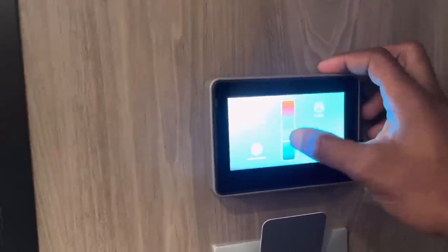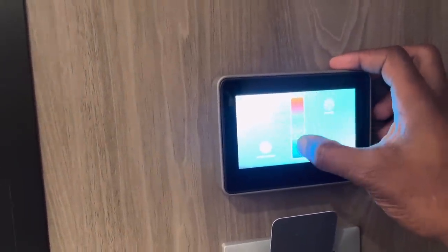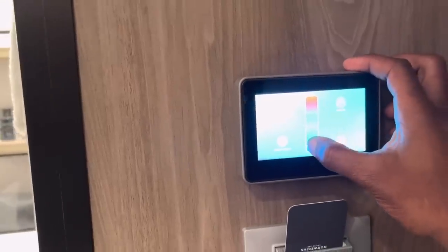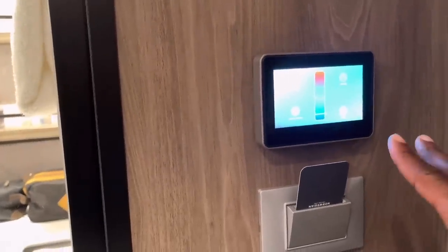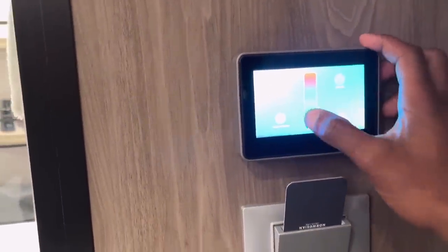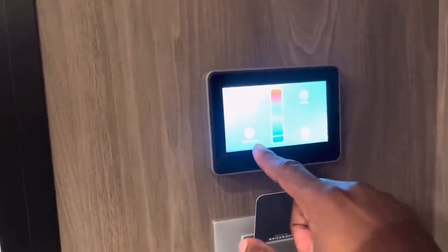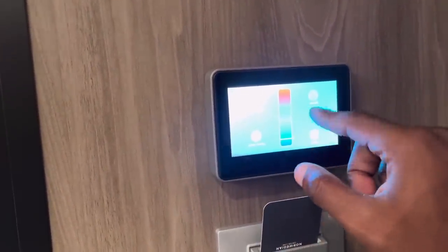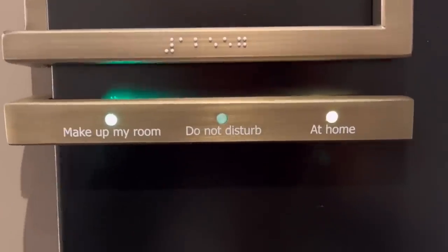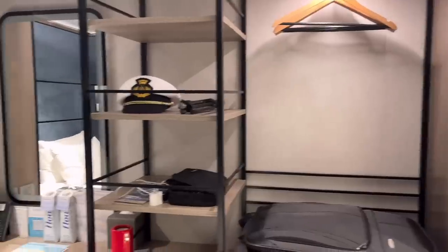We'll start with this pad here — this is your control center for the temperature. When I got here the heat was all the way up and it was absolutely freezing. It's a new ship so there are going to be some issues, but it was like Antarctica in here. You use this to control the heat, do not disturb, and also to signify that you want your room made up.